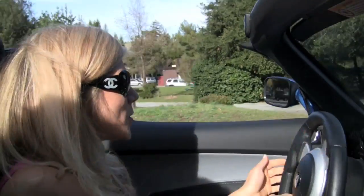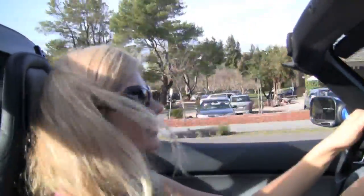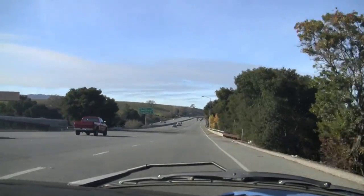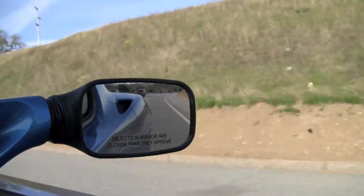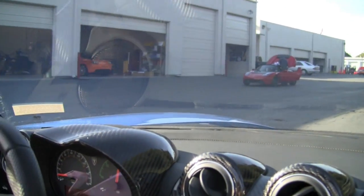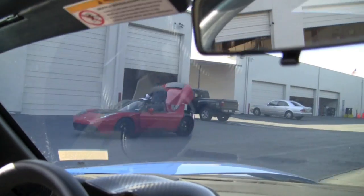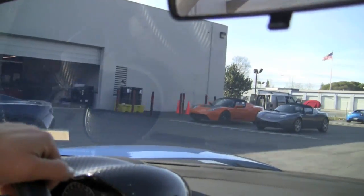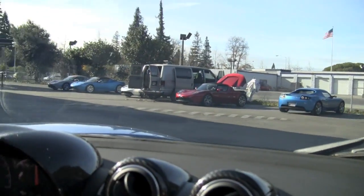Now we're going to show you some fun footage with the top off! So we are coming back. Unfortunately, we have to return the Tesla. It was an amazing experience — I wish I could just take it with me, but we'll buy it one of these days. Someday we'll get a Tesla!